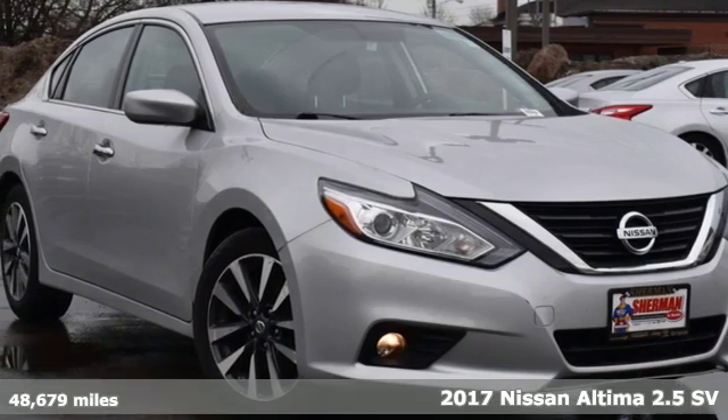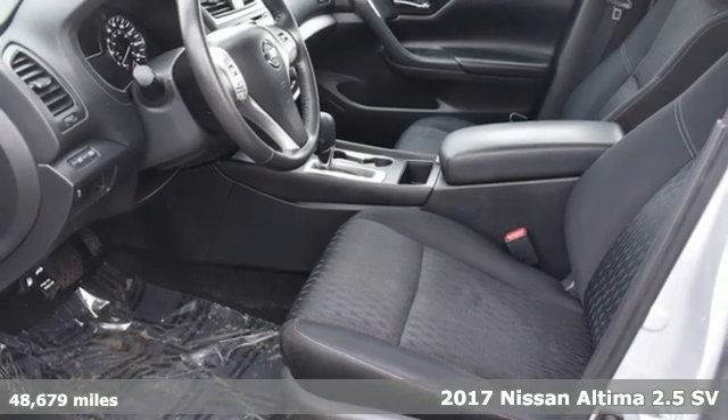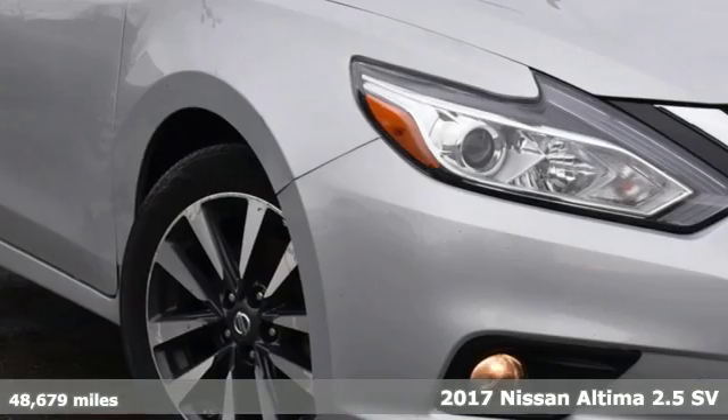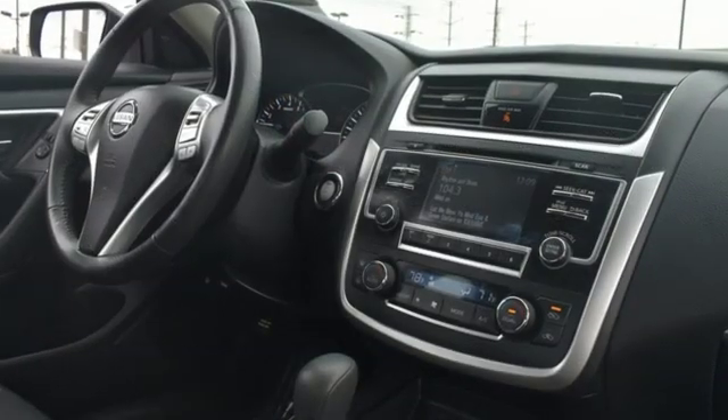Here's a 2017 Nissan Altima. This sedan comes equipped with a suite of standard safety, driving, and convenience features aimed to inspire certainty behind the wheel. It comes with great features you'll love.